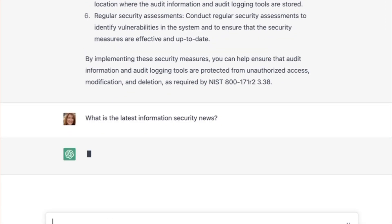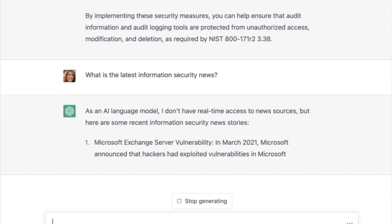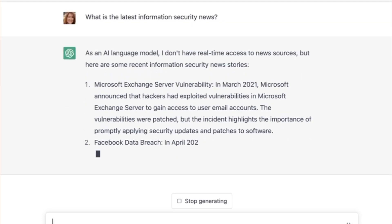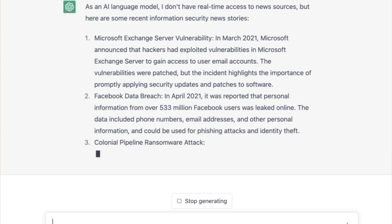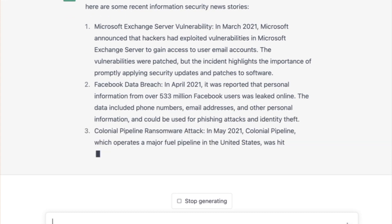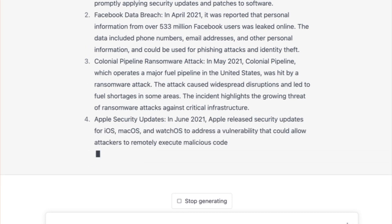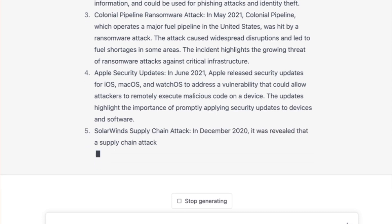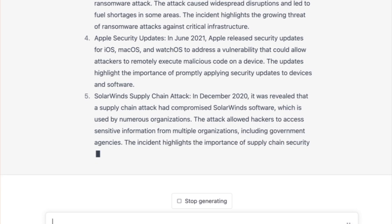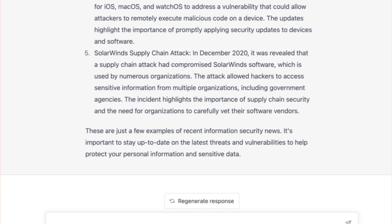The next thing I asked ChatGPT is what is the latest information security news? It didn't give me the most recent, but it talked about over the past few years what were the large hacks and data breaches and things like that. A lot of this wasn't necessarily new. Probably the best place to get the latest information is on Twitter, but it was still interesting to see. And if you're new to information security, it can definitely get you up to speed.